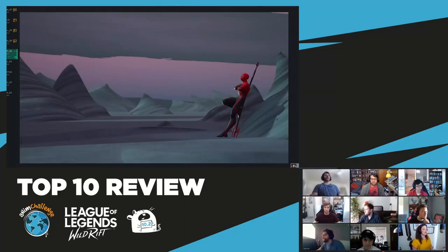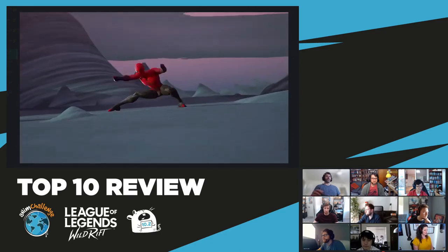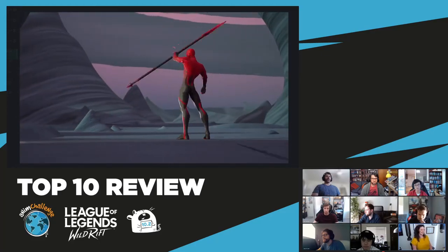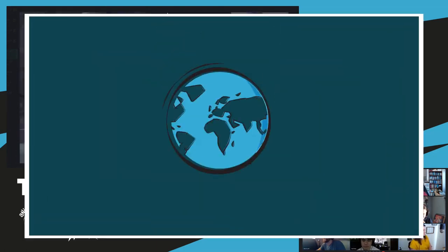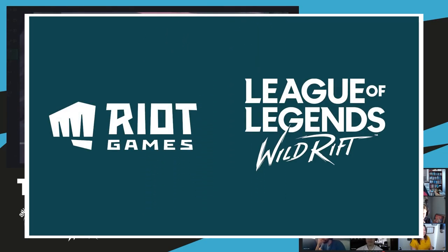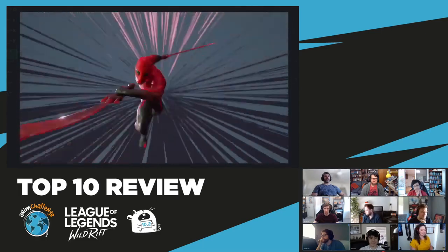Next, we have Kirik Piko with an awesome submission. Sound up for the first viewing, and then we will turn it off afterwards. Let's go. This is so good. It is. All right. And he's in chat. Thank you for joining us. Beautiful work. It's awesome.